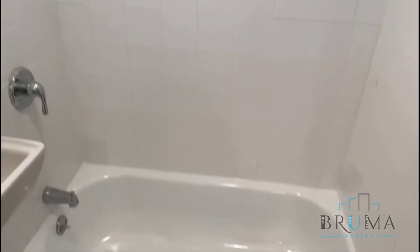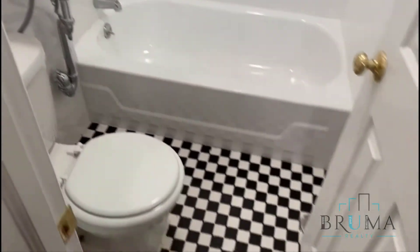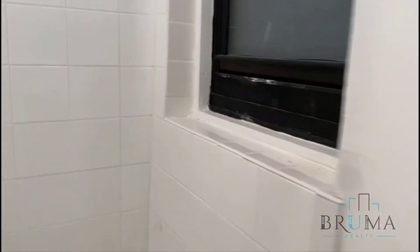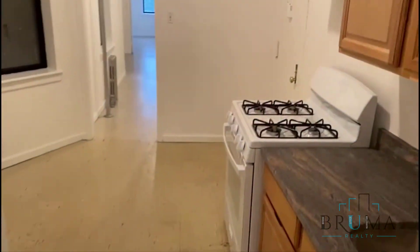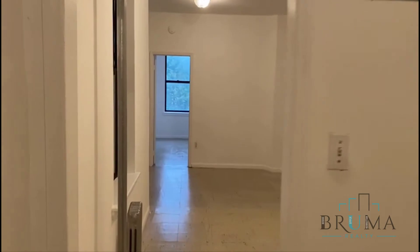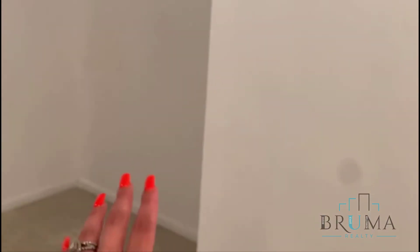Nice new tile in the bathroom. You walk into the very large living room, which can also be a dining area.